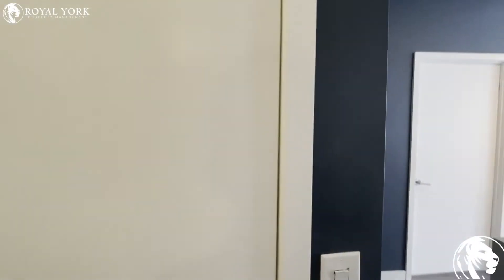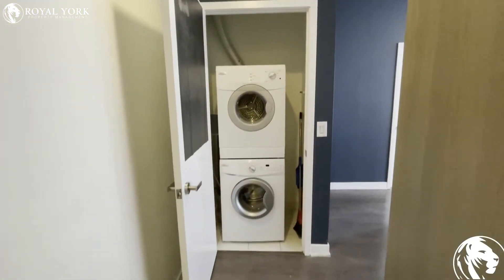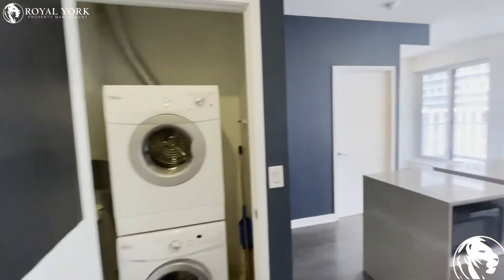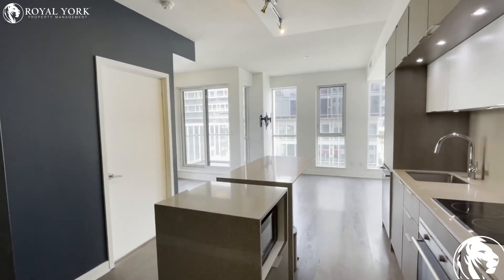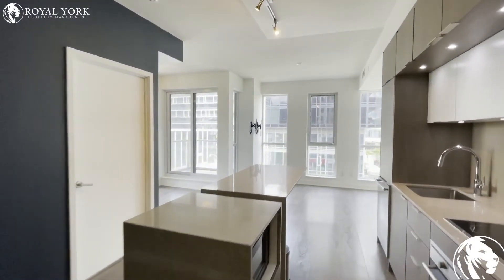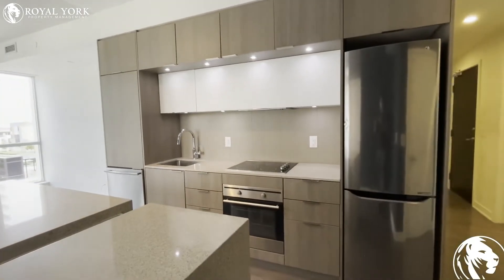We also have our ensuite laundry here. This unit is a one bedroom plus den, and as you can see we're getting lots of natural light throughout the day. We've got stunning stainless steel appliances.